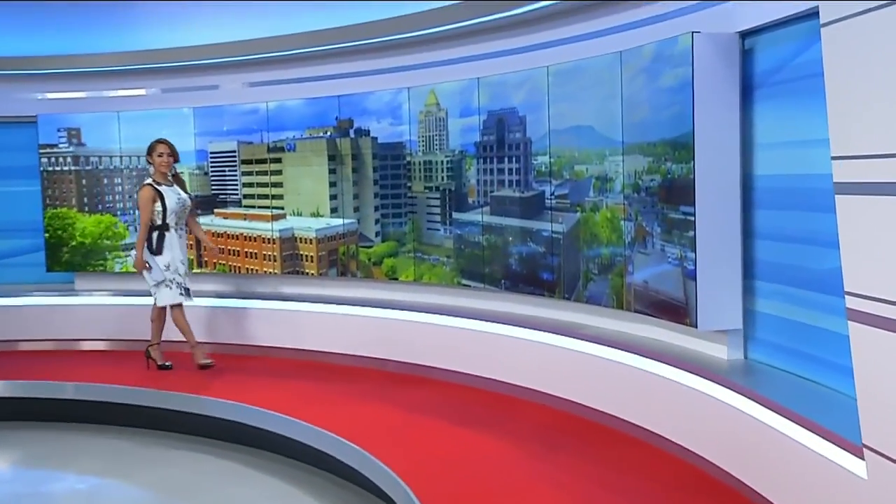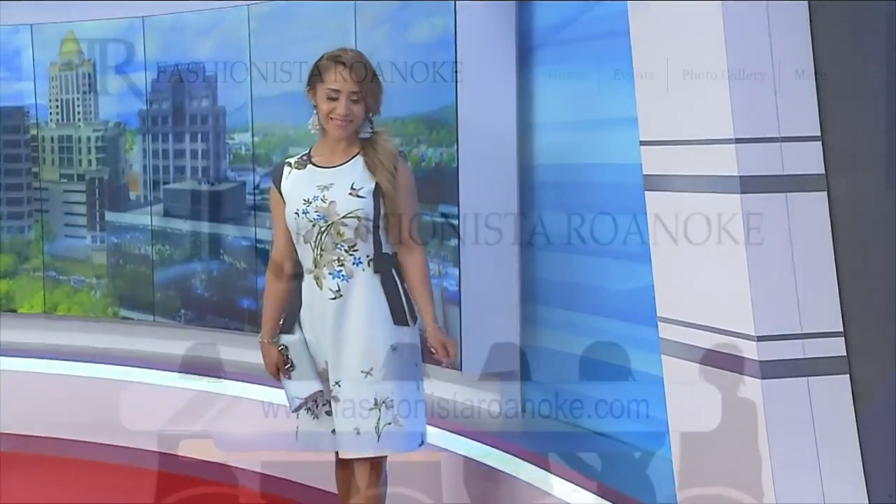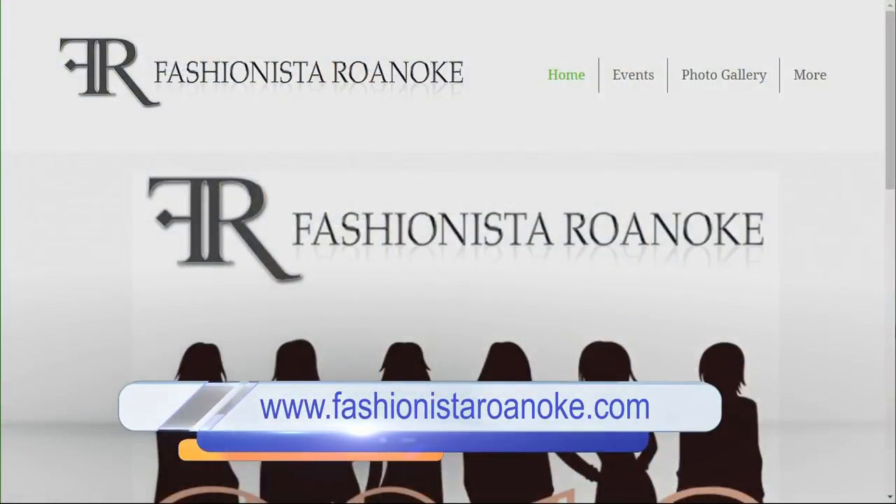Let's bring out this last model — this is one of our models for La Fedelina. Summer weddings are very big this year, and this is a beautiful dress to wear to a summer wedding. Perfect! Well, thank you so much — you have all kinds of great information for summer trends. Find everything at FashionistaRoanoke.com.